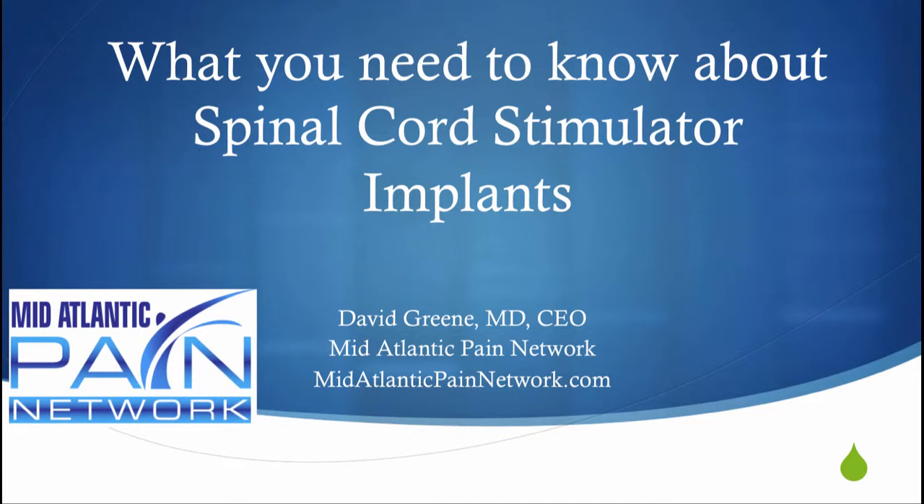Hello, this is Dr. David Green, CEO of the Mid-Atlantic Pain Network. Today's topic is what you need to know about spinal cord stimulator implants.